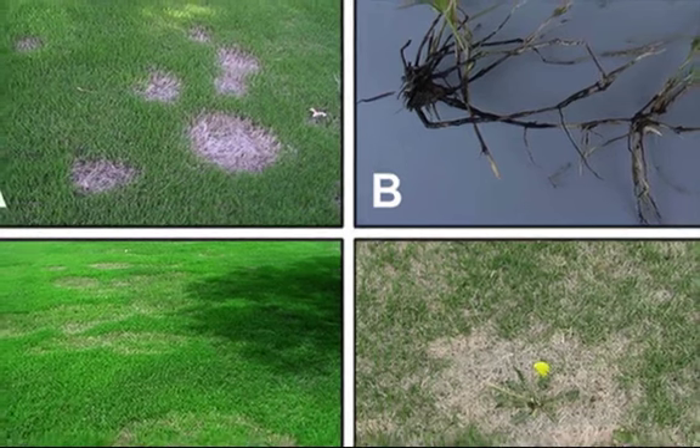The dead sunken patches can often get larger year after year. Weeds will often colonize the affected area and slow the recovery of the turf grass.